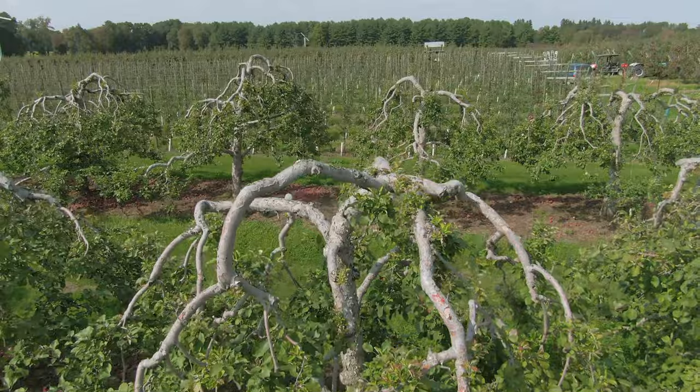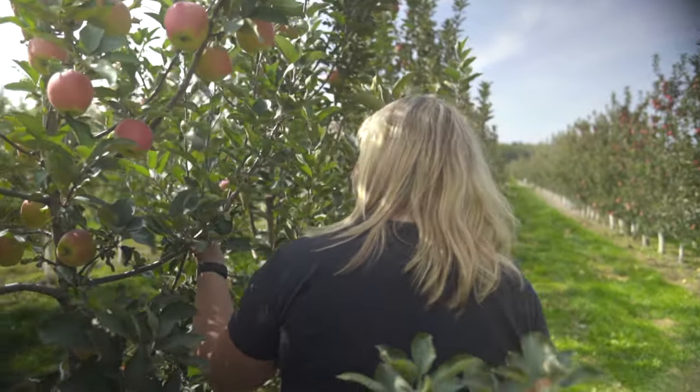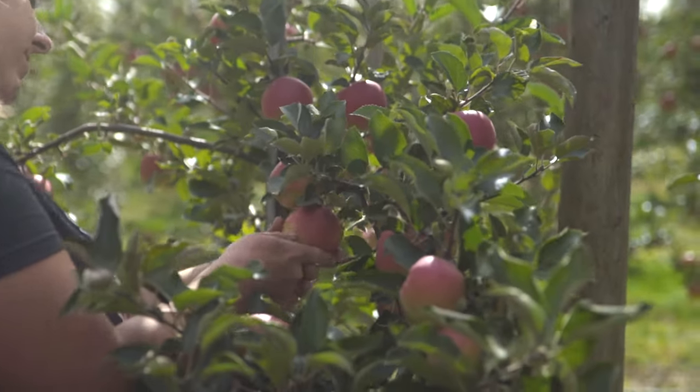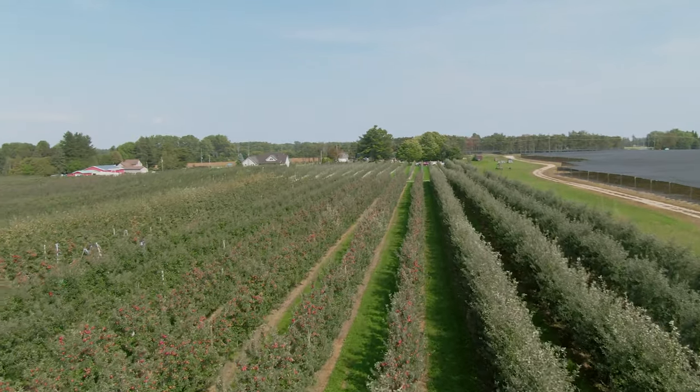We actually have Paula Reds that are still in production today. Pest management is super important to practice on the farm. You want to produce a beautiful fruit that is delicious. You also want to keep your trees nice and healthy year after year so they're maintaining that good production and yield.